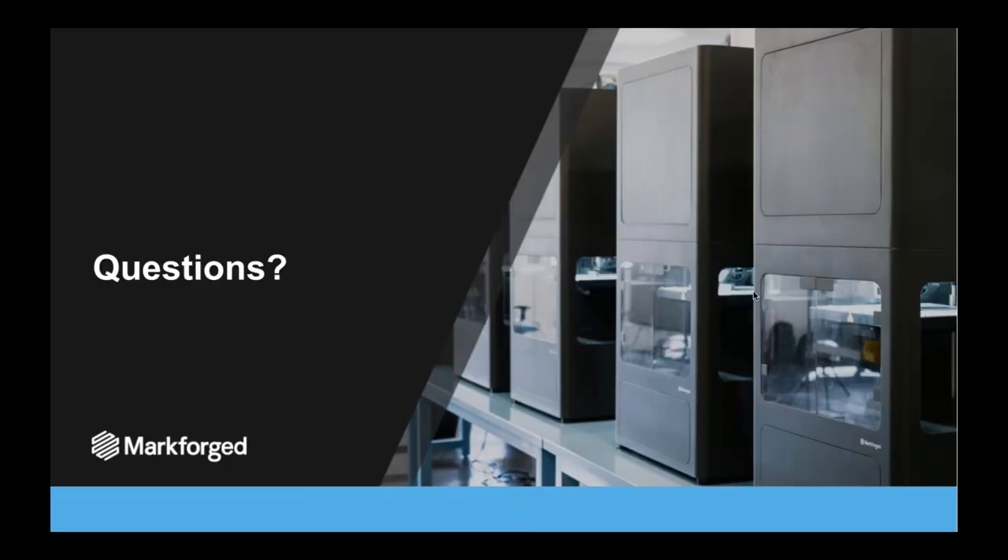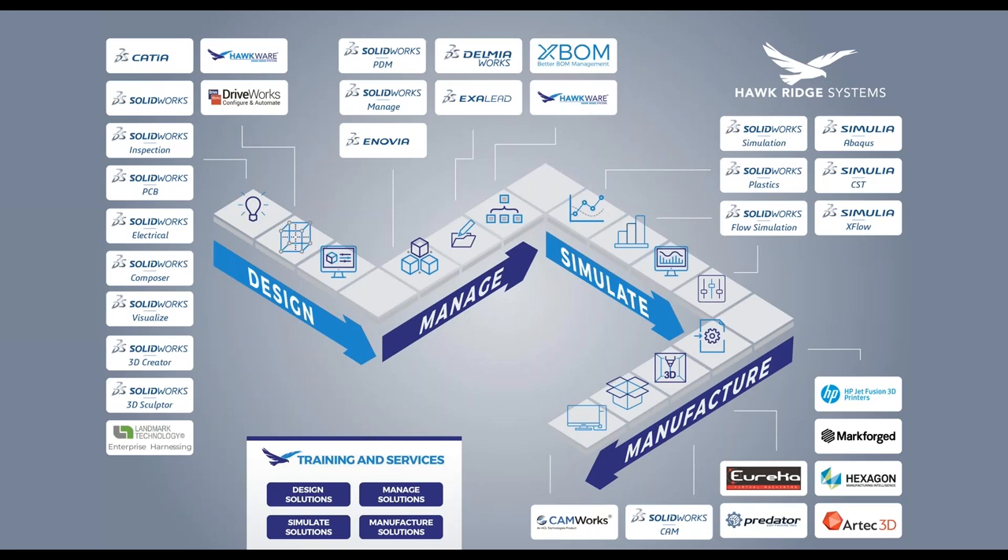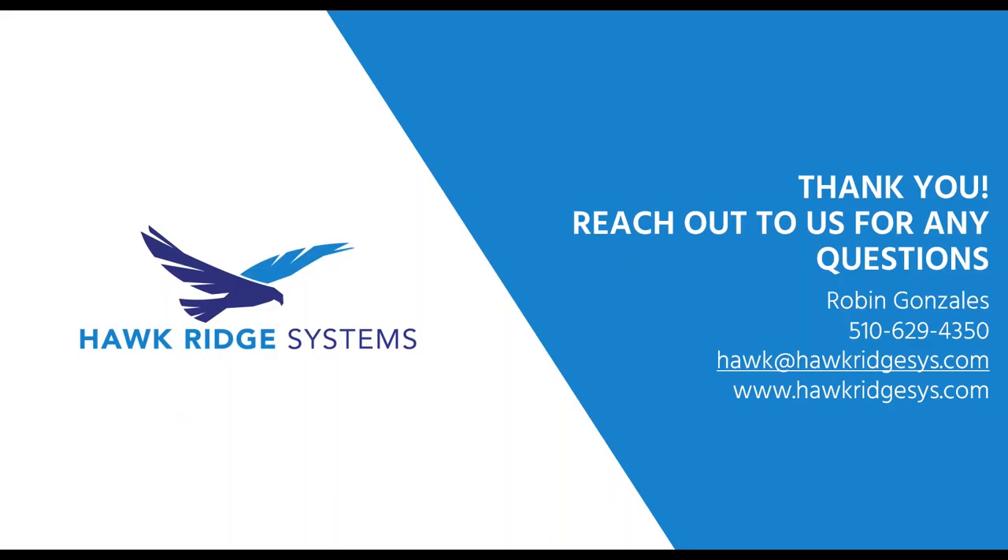Thanks John — that was some great information. This gives you an idea of the depth of solutions we offer here at Hawkridge: from design to data management, to simulation and stress testing, all the way through prototyping and production. We have the software, services, and expertise to help you achieve your goals, and we love challenges. Thank you to John Bannon for this wonderful presentation. Please let us know if you have any questions.